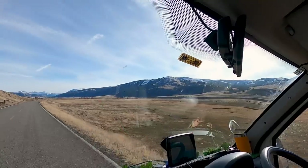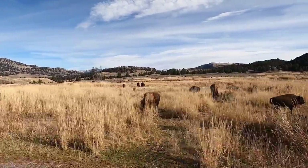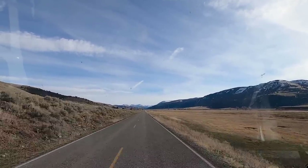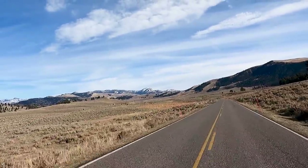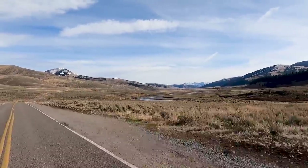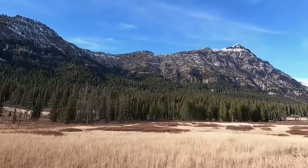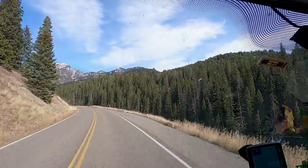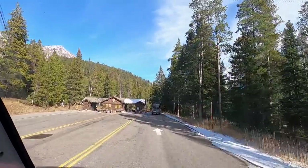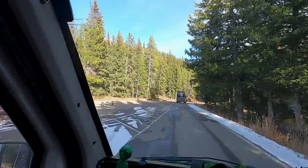Another big herd of bison down there. We were saying there's not that many places in the world where you can see big mammals naturally living in the wild - no fences, they're just free to roam around. Here in the United States they've got enough space for them to do that. Now we're heading down Icebox Canyon and we're back into the forest. There you go - the northeast exit of the park, we're officially leaving. Bye Yellowstone, it's been amazing, it's been fabulous!